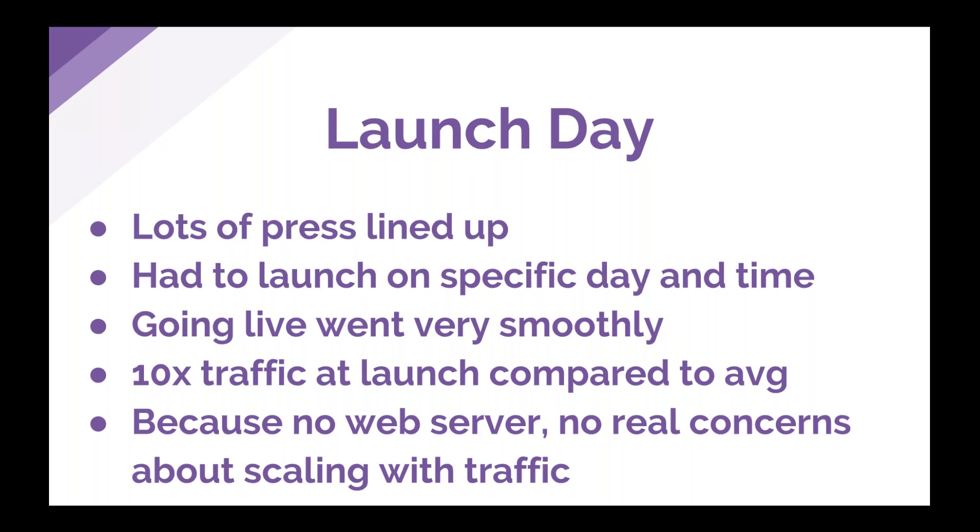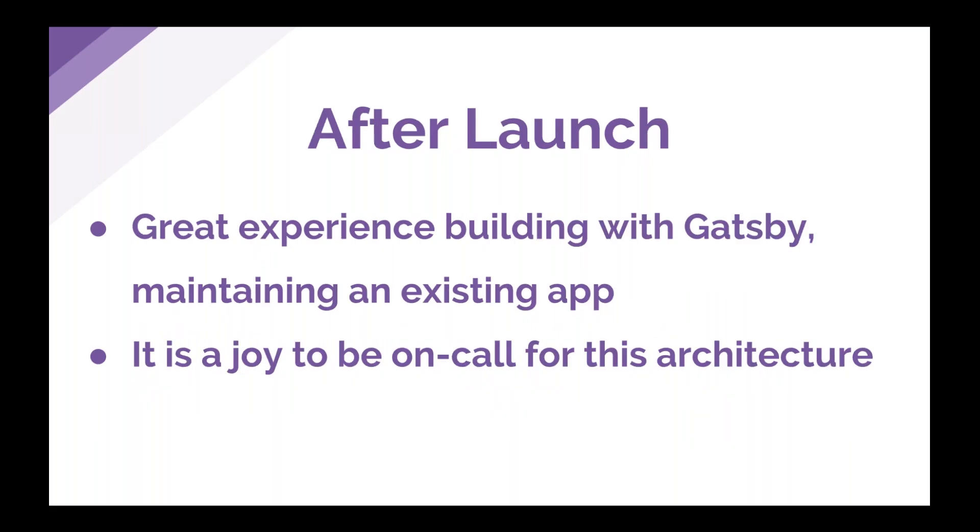There was definitely a lot of pressure — product launches have a lot of nervousness. We had press lined up with magazines and publications releasing articles at a specific time, so we had to launch at a specific date and time. We had the usual uncertainty about high traffic, but then we flipped the switch and it was actually really smooth. Because of the Fastly architecture, we were able to handle 10 times as much traffic as we were currently seeing. Because there was no web server, we didn't have too much concern about scaling with the high peaks of traffic.